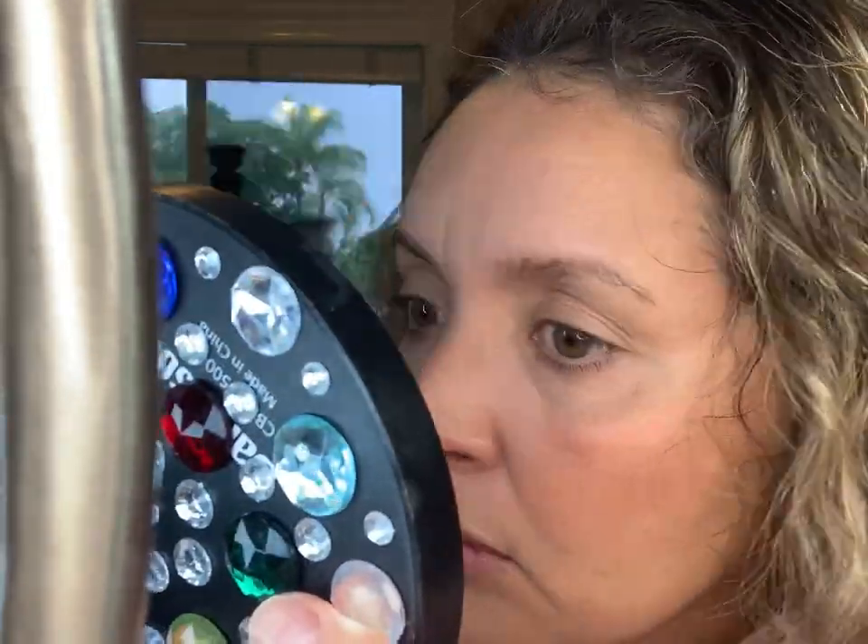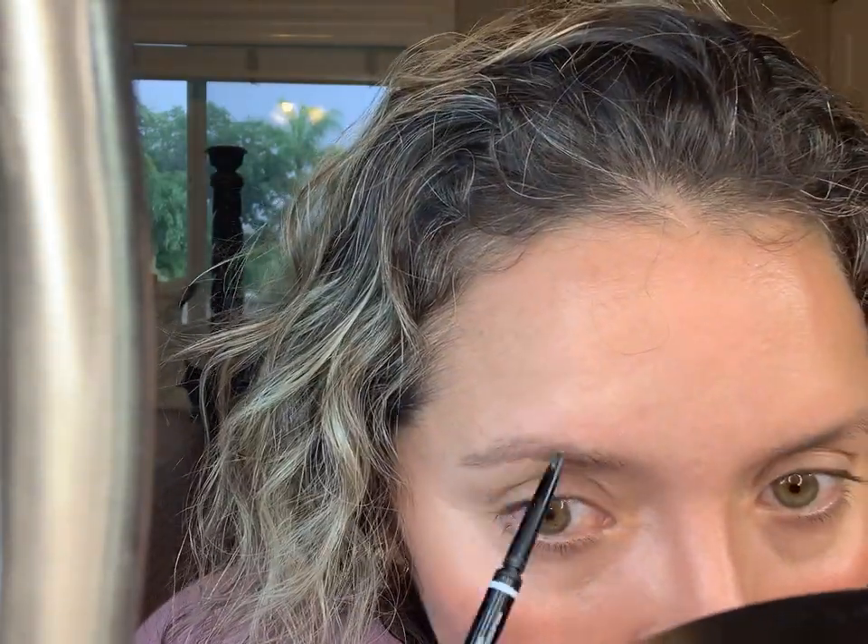Now I'm going to fill in my eyebrows using my NYX Micro Eyebrow Pencil in Taupe. There we go — it's just a light fill. I fill it in and it gives a more finished look.